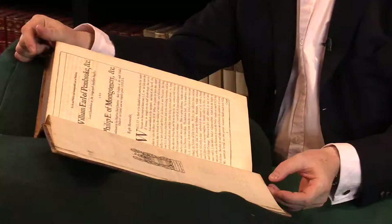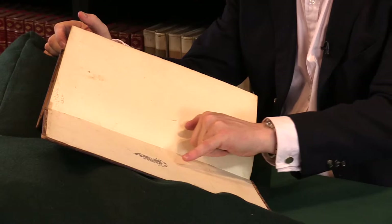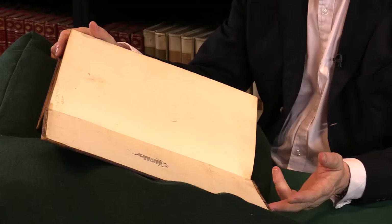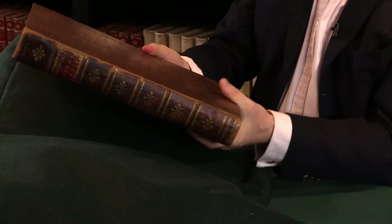If we look on the front paste-down of the book, we see his descendant Edward Vernon Harcourt, who is from the 19th century. So the book has stayed in the same family from publication down into the 19th century, which is always nice — to have a chain of provenance.